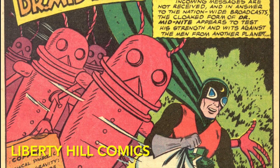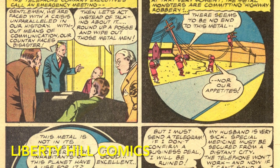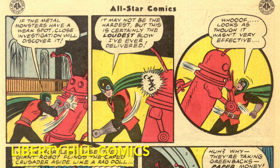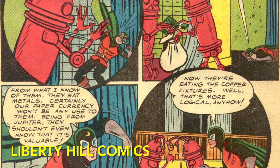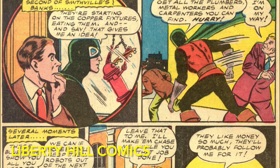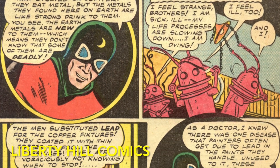Dr. Midnight's chapter takes him to Smithville, where the invaders from Jupiter are consuming all of the copper, taking out communications across the area — including both the telephone system and the telegraph system — causing widespread panic among the populace. Again, the invaders toss our hero aside quite easily, and again they are seen inexplicably robbing paper money. Dr. Midnight employed the help of locals and led the Jovians away to distract them while the townspeople disguised a pile of lead as copper. Upon returning, the Jovians consumed the disguised lead and died of lead poisoning.